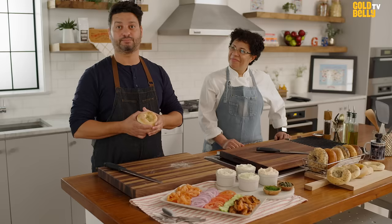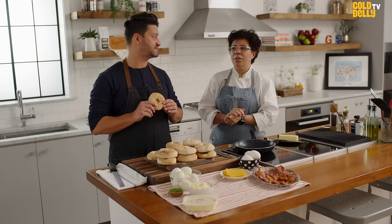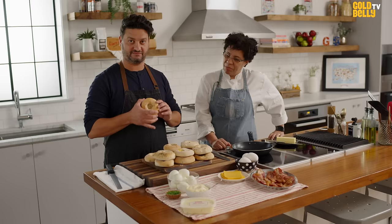What is a Biali? A Biali is like a cross between a bagel and an English muffin. It's got the nooks and crannies of an English muffin. Here we actually brought four varieties of our famous Bialis.